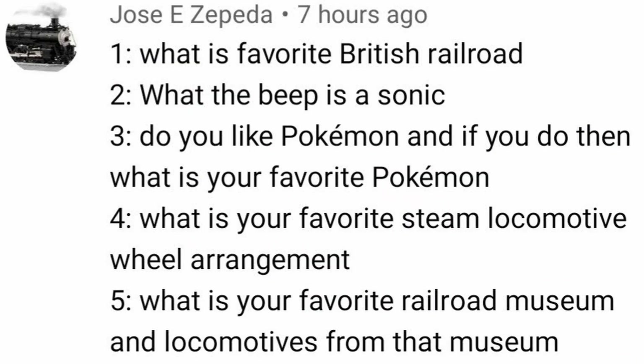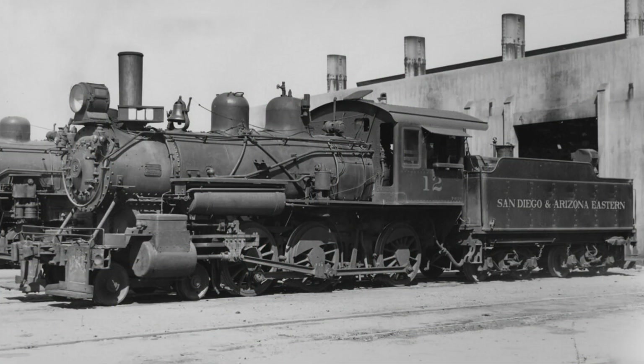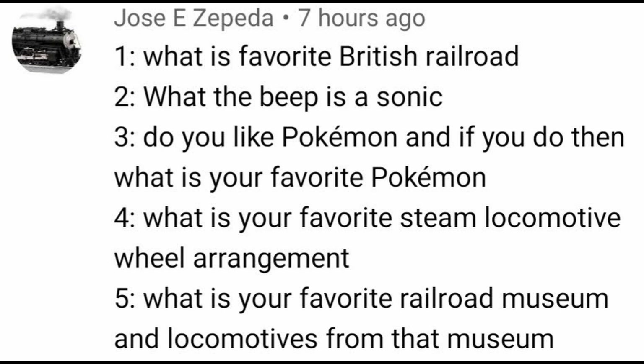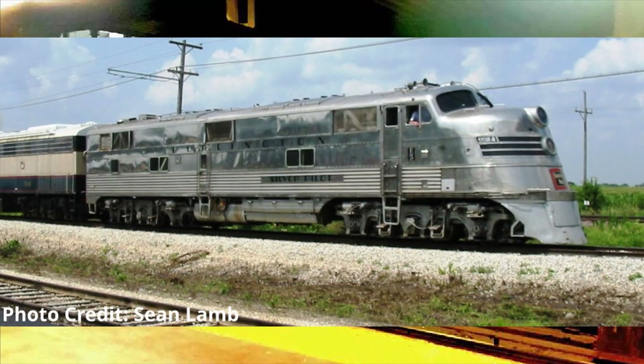What is your favorite steam locomotive wheel arrangement? I am a simple man who appreciates branch line services and mixed trains, so might as well choose a wheel arrangement with so many services just like this — the 4-6-0 ten-wheeler. A close second would be the 4-6-2 Pacific due to its versatility. What is your favorite railroad museum and locomotive from that museum? I would say the Illinois Railway Museum, and favorite engine based there would be Burlington Route E5 number 9911.